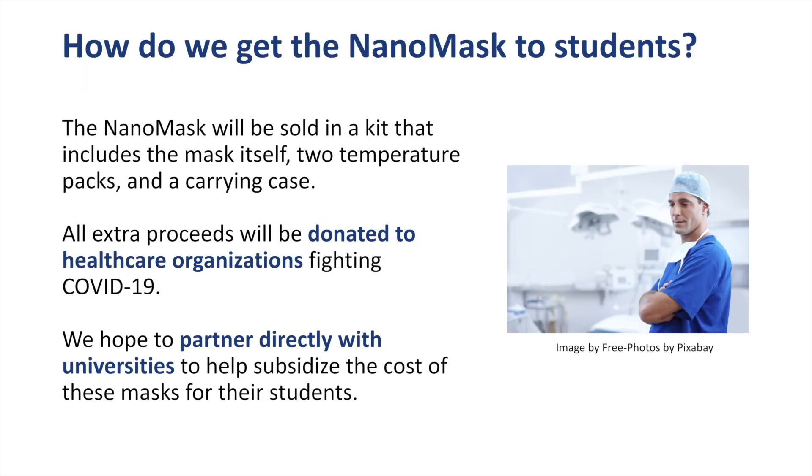The NanoMask will be sold in a kit that includes the mask itself, two temperature regulating packs, and a carrying case. All of the profits from selling the NanoMask will be donated to healthcare organizations dedicated to fighting COVID-19. We also hope to partner with universities to subsidize the cost of the masks for their students.